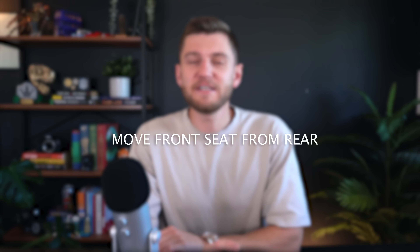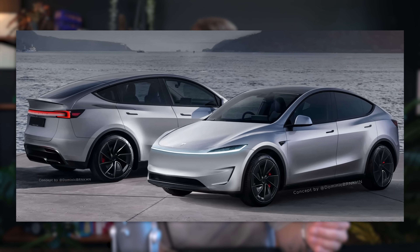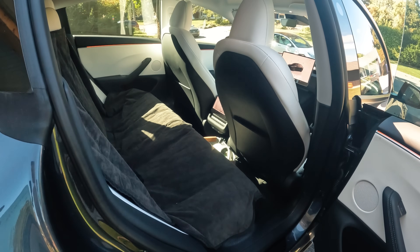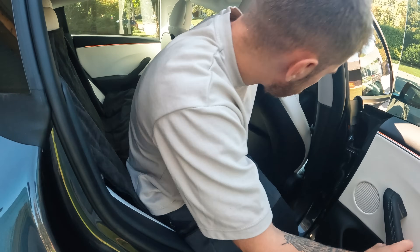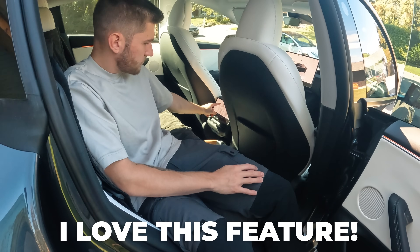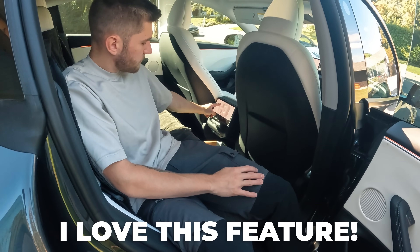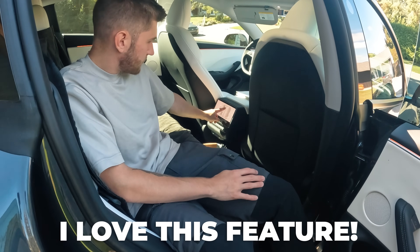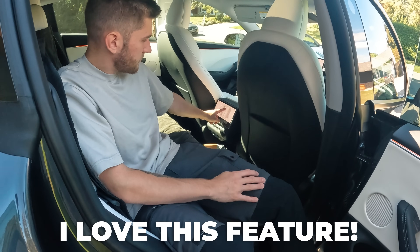If you have a 2024 Model 3, you have a screen in the back for rear passengers. One of the features is that you can actually move the front passenger seat forwards and backwards from the back seat, which is super convenient when you're cleaning the car or putting the back seat down by moving the front seat forward from the rear. It's a fantastic feature.